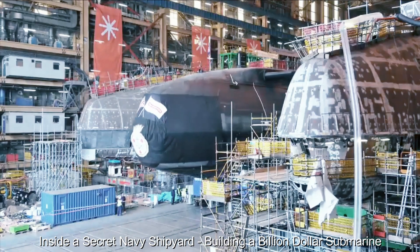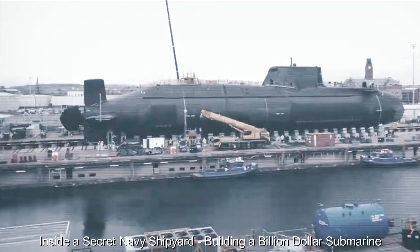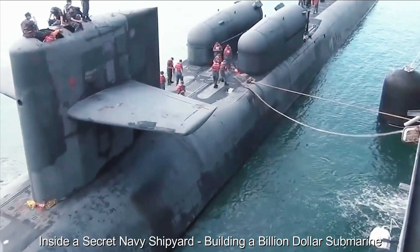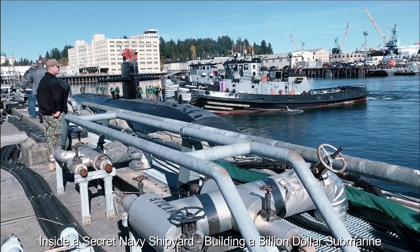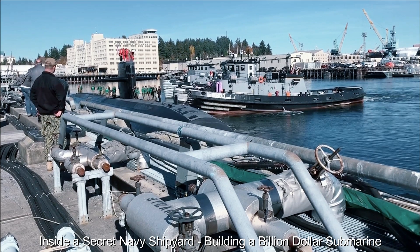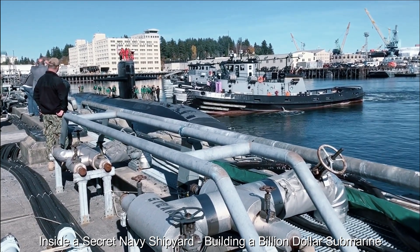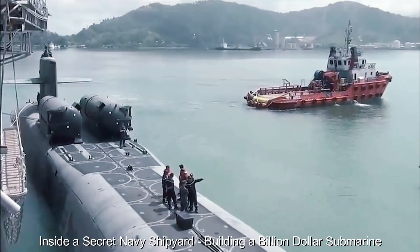Once commissioned, the sub navigates its way out of the shipyard through the narrow channel with precision. The sight of this impressive ship leaving the confines of its birthplace is awe-inspiring, a testament to the skill and dedication of all involved in its creation. The submarine's maiden voyage marked the culmination of years of hard work, innovation and collaboration. As it disappears beneath the waves, it carries with it the hopes and expectations of a country that relies on its ability to protect its interests and ensure maritime security.